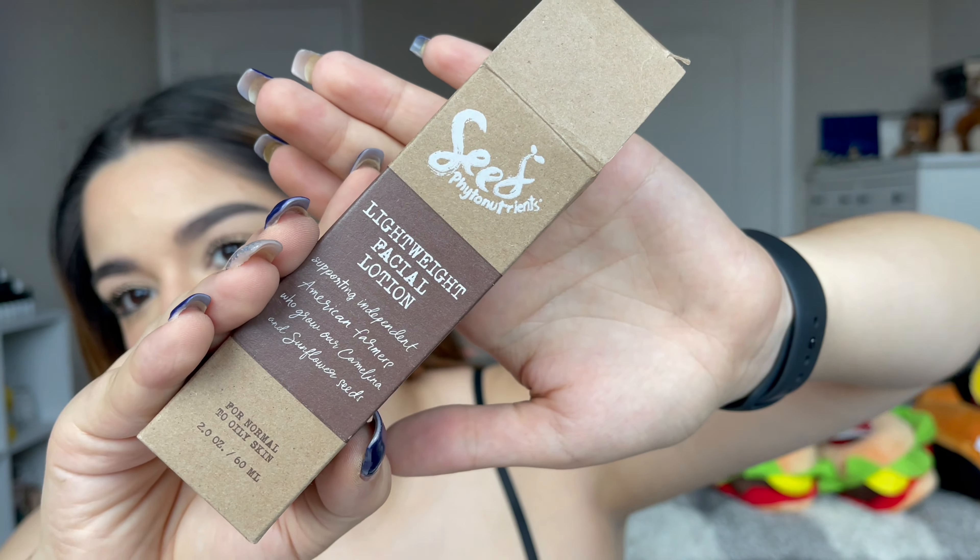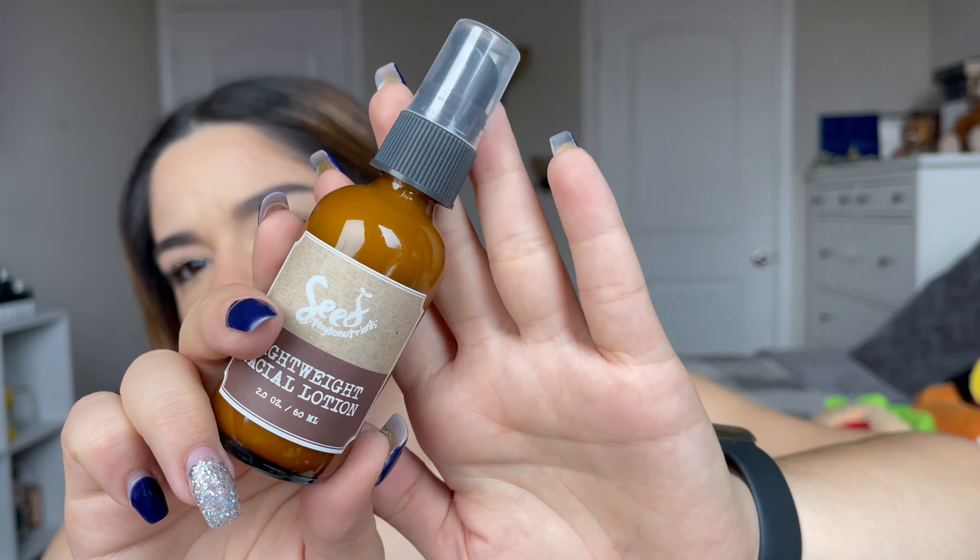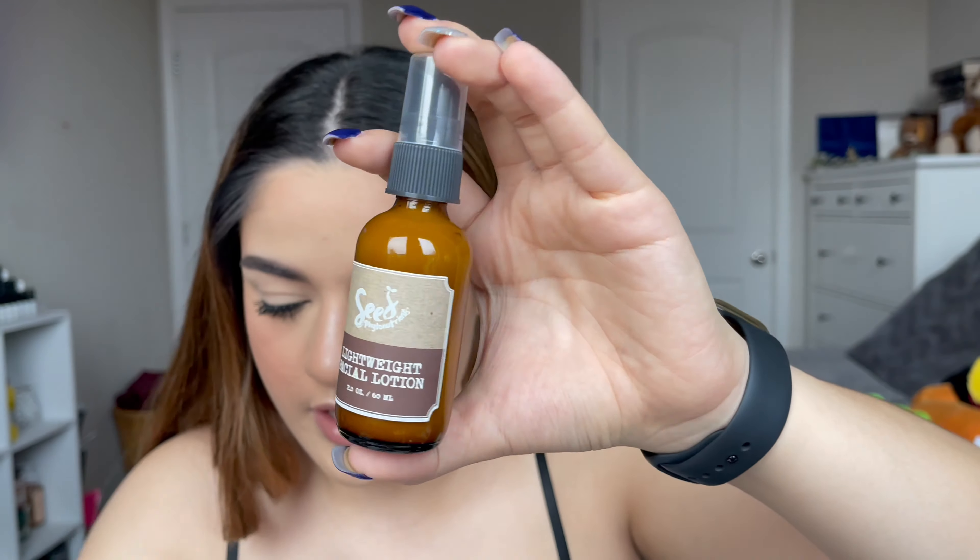The first thing I see is this Seed Final Nutrients — it's a full size and it's $34 MSRP. You use a dime-size amount daily before applying makeup; it's a lightweight facial lotion. This is what the box looks like.